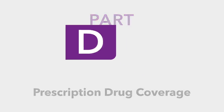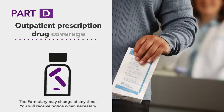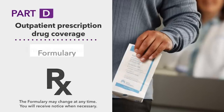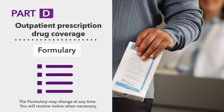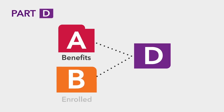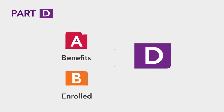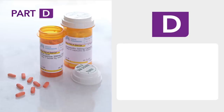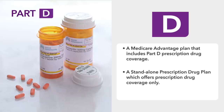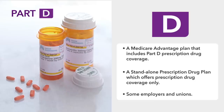And then there is Part D. Part D provides outpatient prescription drug coverage and can only be purchased from a private company. A Part D plan must have a list of covered drugs called a formulary, and you may only have one Part D plan at a time. You're eligible for Part D if you are entitled to benefits under Part A and/or enrolled in Part B. You can enroll in Part D through a Medicare Advantage plan that includes Part D prescription drug coverage, a standalone prescription drug plan, or some employers and unions.